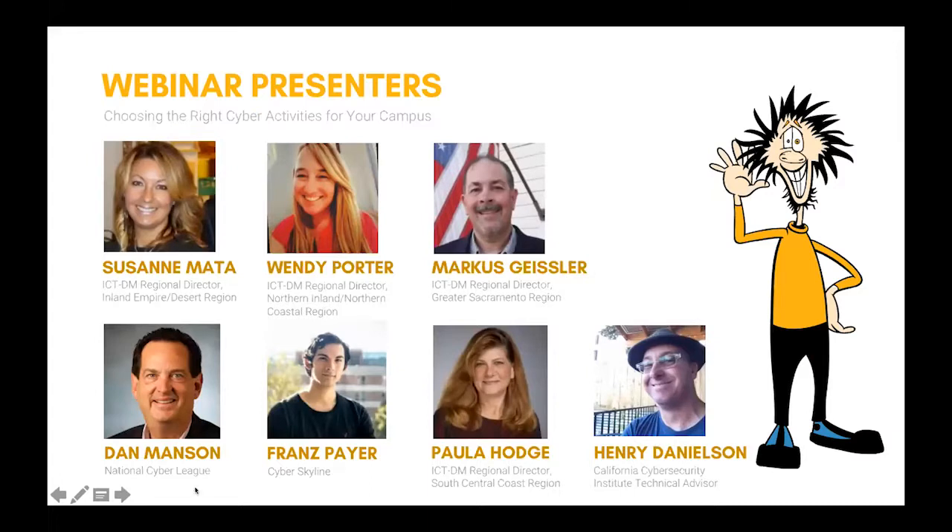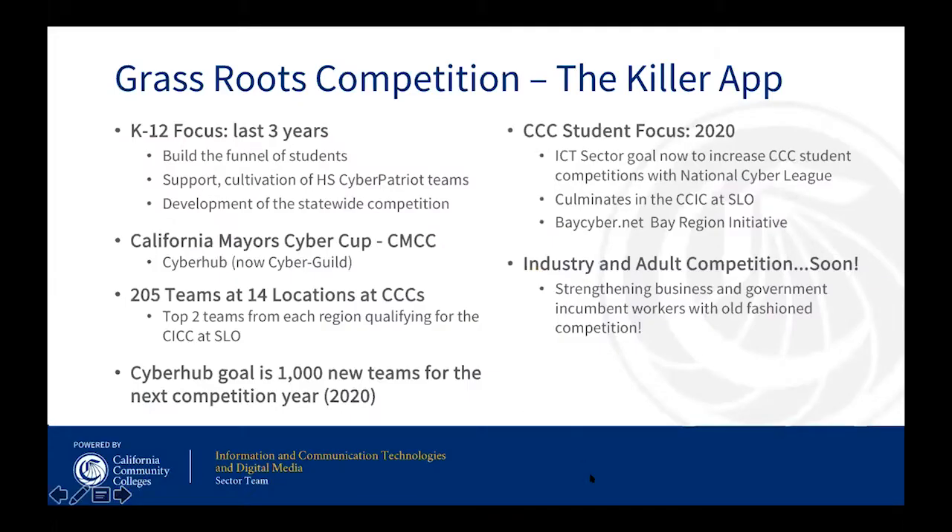We have a lot of presenters today, and this is one of our more challenging presentations. We're really testing the limits of Zoom and our ability to upload and download. The idea is to give you a good high-level view of a lot of things that are happening. We have learned that grassroots competition in cybersecurity is pretty much the killer app for learning.